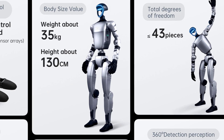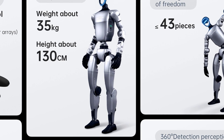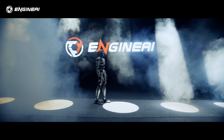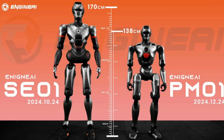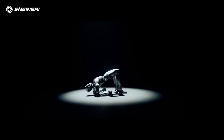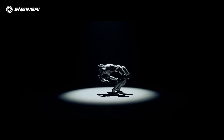The G1 weighs 35 kilograms or 77 pounds and stands 130 centimeters tall. On the other hand, the PM01 released by Engine AI Robotics weighs 40 kilograms or 88 pounds and is slightly taller at 1.38 meters or 4.5 feet. The PM01's battery capacity is slightly larger at 10,000 milliamp hours, though its runtime is not specified.